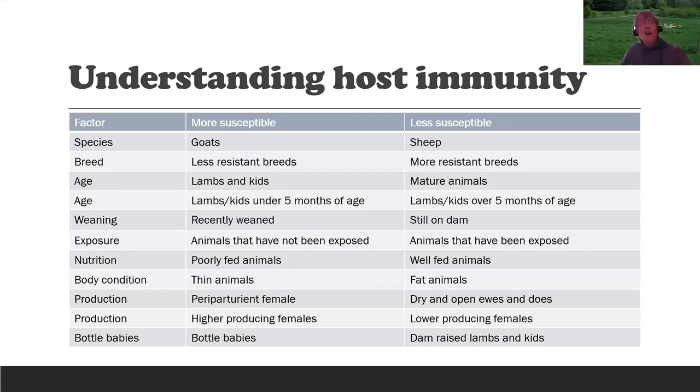Goats are more susceptible to worms than sheep, partly because the goat's natural strategy is to graze high and browse — avoiding ingestion of infected worm larvae. Goats do develop immunity but it's not as good or complete or quick as in sheep. On the sheep side, more resistant breeds include the hair sheep from the Caribbean or North and West Africa — the Barbados Blackbelly, St. Croix — as well as the Katahdin composite, Gulf Coast native, and possibly the Texel. On the goat side, the most susceptible breeds are dairy goats, Angora goats, and Boer goats. Kiko and myotonic goats are probably more resistant.